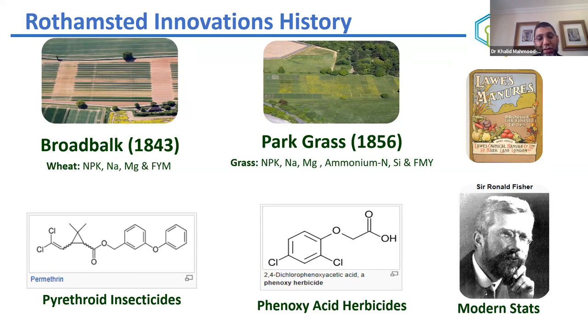Rothamsted has a history of other innovations too — work on phosphorus fertilizers was done here, as well as pesticides like parathion and phenoxy acid herbicides. In modern times, the statistics we use today — the basis of data science — were developed by one of our founding scientists, Ronald Fisher, the founding father of modern statistics.